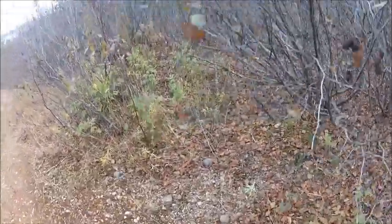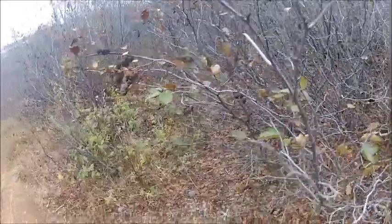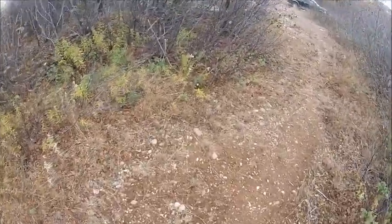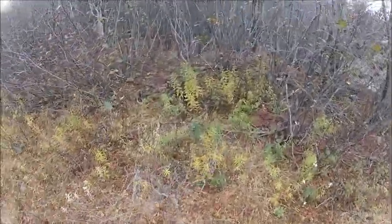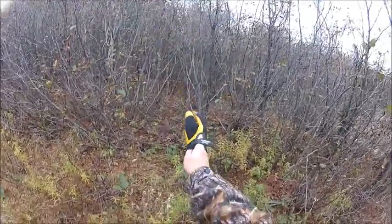There's a nice lead going down through there, so I'm going to go in through the alders a nice ways and set out there. They've been using that trail as well.